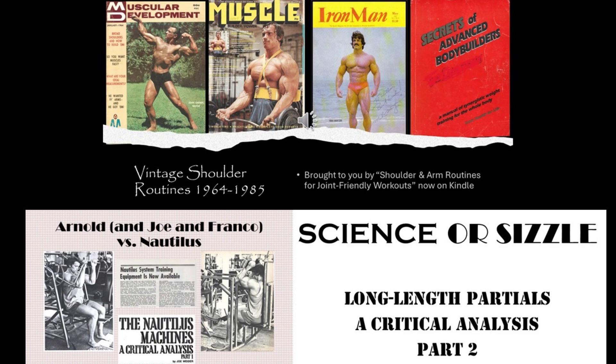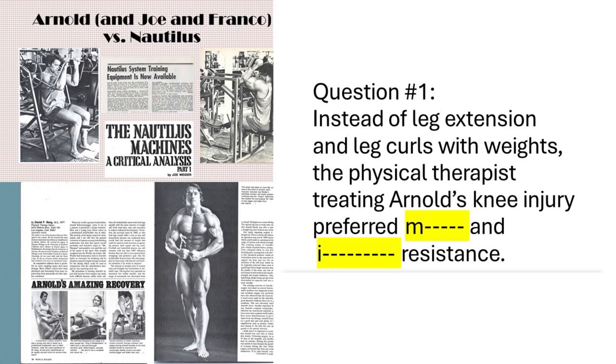Here we go, first question. From the video Arnold vs. Nautilus, the article Arnold's Amazing Recovery: instead of leg extensions and leg curls with weights, the physical therapist treating Arnold's knee injury preferred blank and blank resistance. I'm looking for two words.